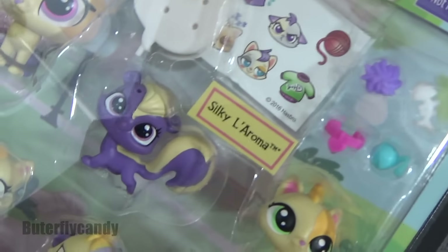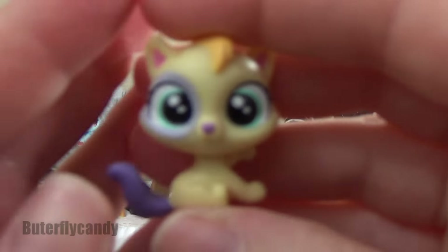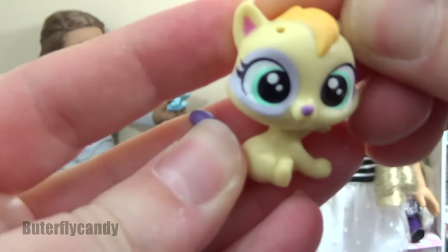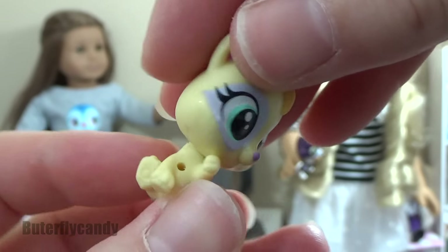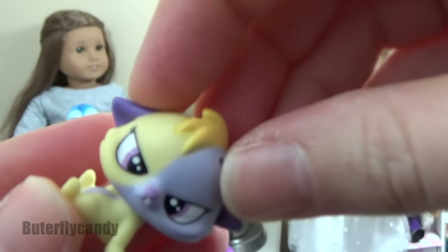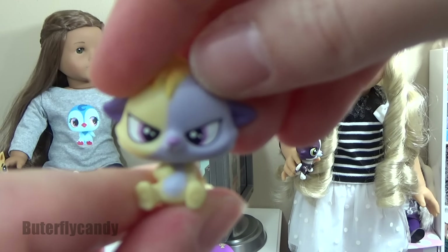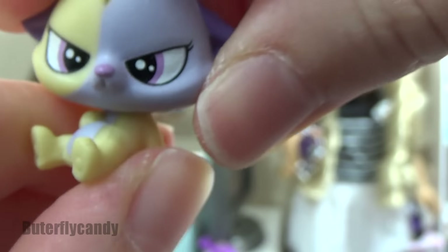I'm so very excited to open this set! The first little kitten is Fuzzette Fluff Ball — she can turn her little head. She's mostly yellow and has a cute little purple tail. Here's Frowny Fluff Ball — oh my gosh, look at her face! I'm grumpy Frowny Fluffigans!